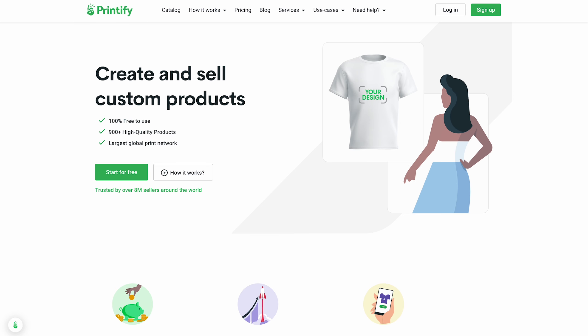With the largest on-demand catalog in the world, we're constantly adding new items to help take your online business to the next level. So don't wait — head to Printify.com to start creating now, because nothing looks better on your brand than your brand on Adidas.